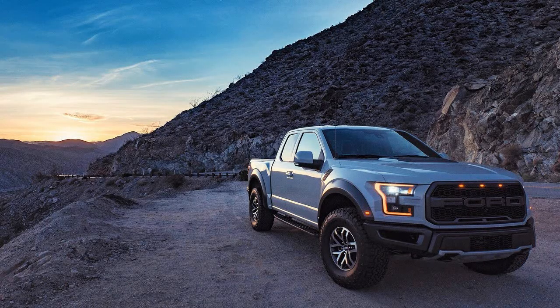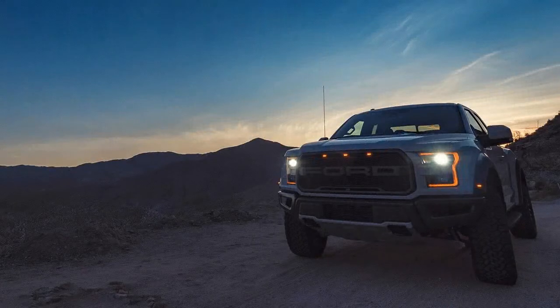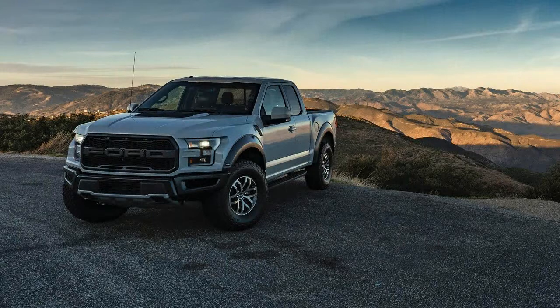We're back in that same desert, east of San Diego, to see if the 2017 Ford F-150 Raptor can recapture the magic. Yes, it can crawl — we managed to billy-goat it over some improbable terrain — but this is a wide-open spaces truck.